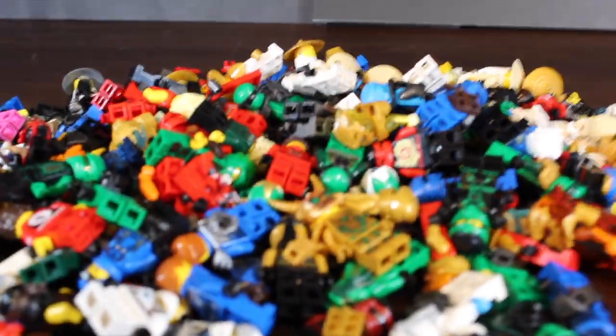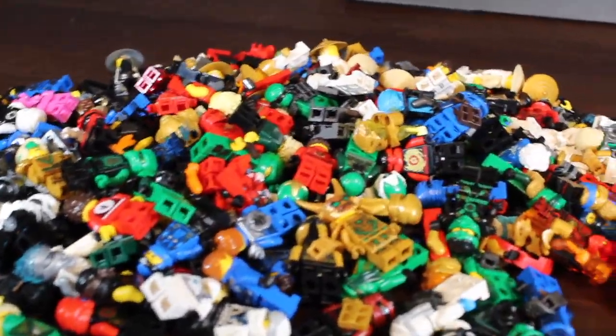And there it is, guys — every LEGO Ninjago ninja suit ranked, updated for Summer 2022.